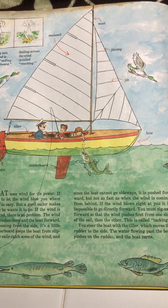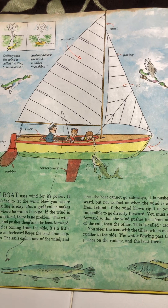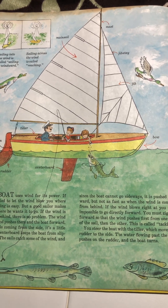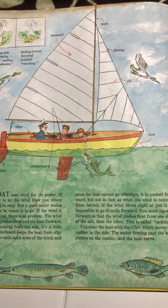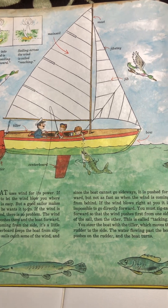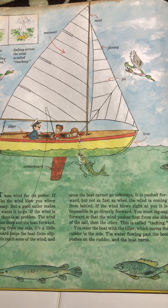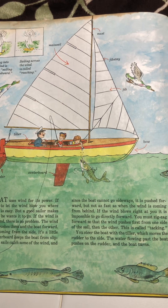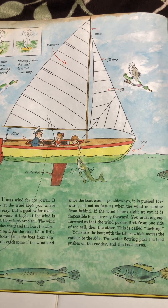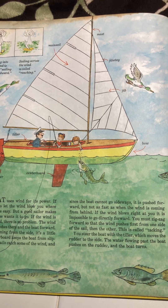If the wind is blowing from behind, there is no problem. The wind fills the sails and pushes them and the boat forward. If the wind is coming from the side, it's a little different. The centerboard keeps the boat from slipping sideways. The sail catches some of the wind, and since the boat cannot go sideways, it pushes it forward, but not as fast as when the wind is coming from behind.